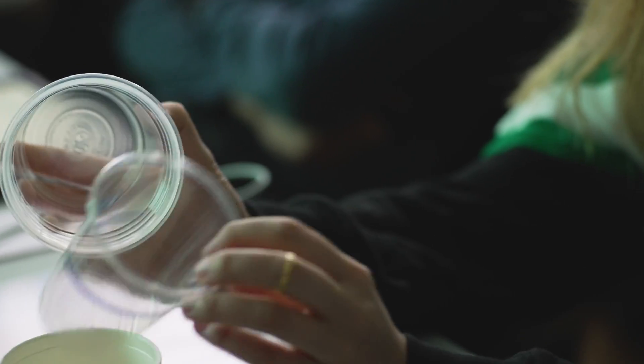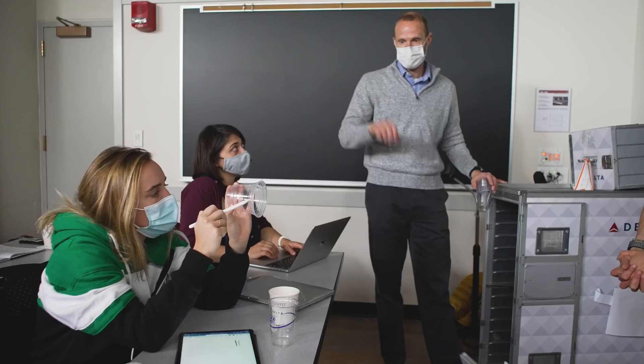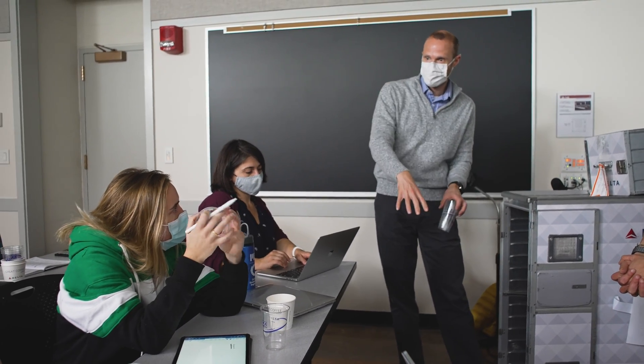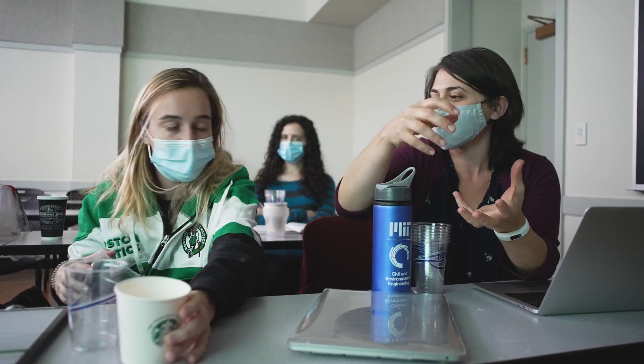The really exciting part is that it revolves around a partnership with Delta. What they're looking for is a reusable cup that they can use on flights — one that is ultimately recyclable, but most importantly reusable, so that we don't have so much single-use plastic waste.